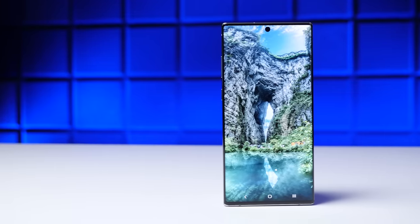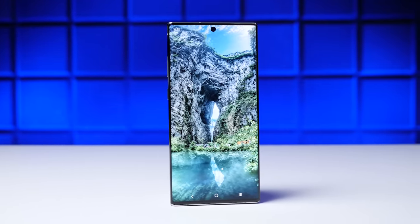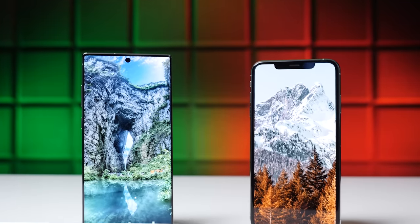It is finally here. We got the Galaxy Note 10 Plus finally in the studio, meaning it's time for the drop test. We have it going head-to-head against the iPhone XS Max, a phone that just a few months back beat the Galaxy S10 Plus in a drop test. And with the Note 10 Plus being both heavier and bigger than the S10 Plus, you would think that it has a disadvantage here.